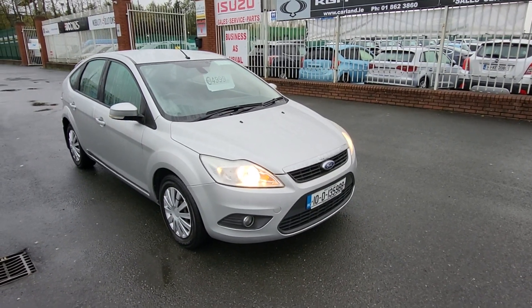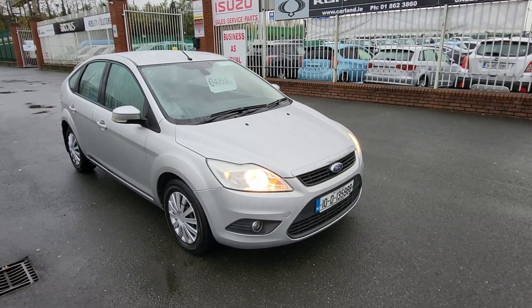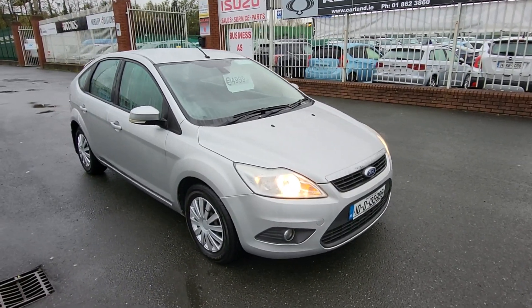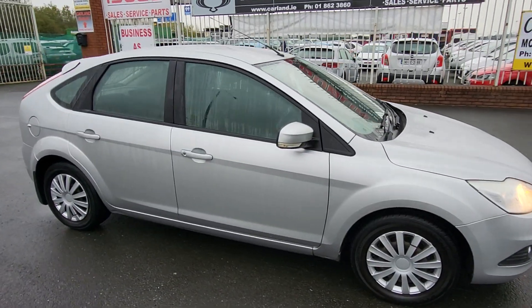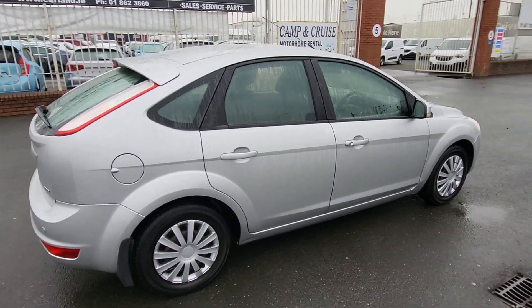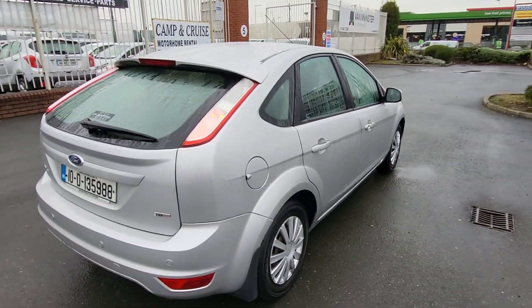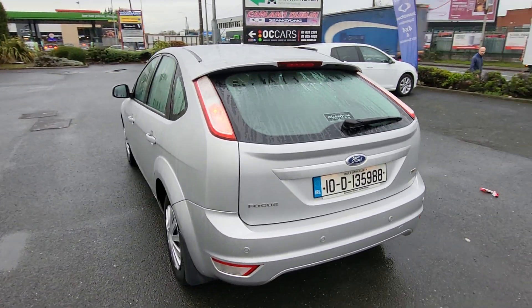Hello and good morning everybody, welcome from Carland Dublin, here on the Airport Road, North County Dublin. Just landed into stock here is this 2010 Ford Focus 5-door hatch. It's a 1.6 TDCi diesel, manual transmission, finished in metallic silver. It has the rear spoiler, rear wiper, rear parking sensors, and comes with a brand new NCT — it's fully validated.